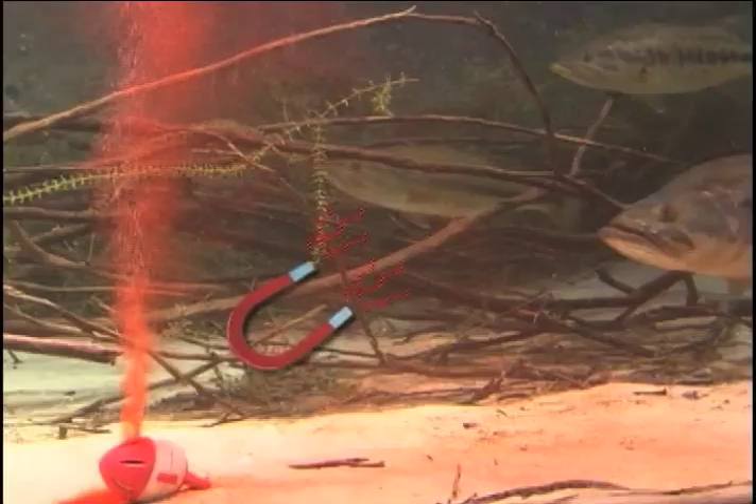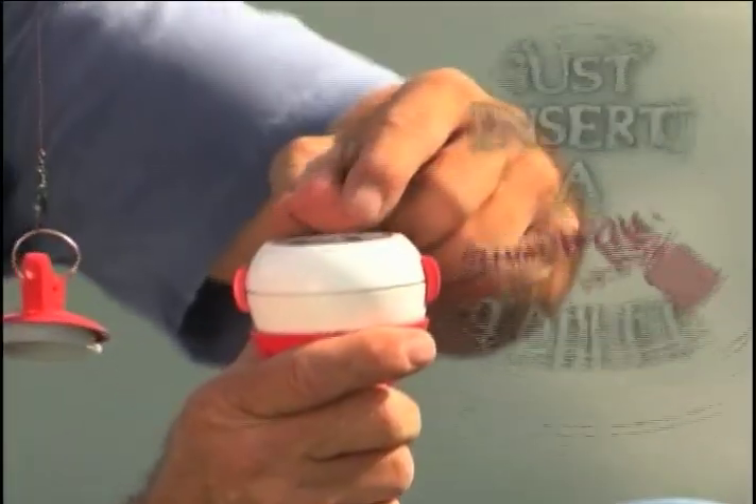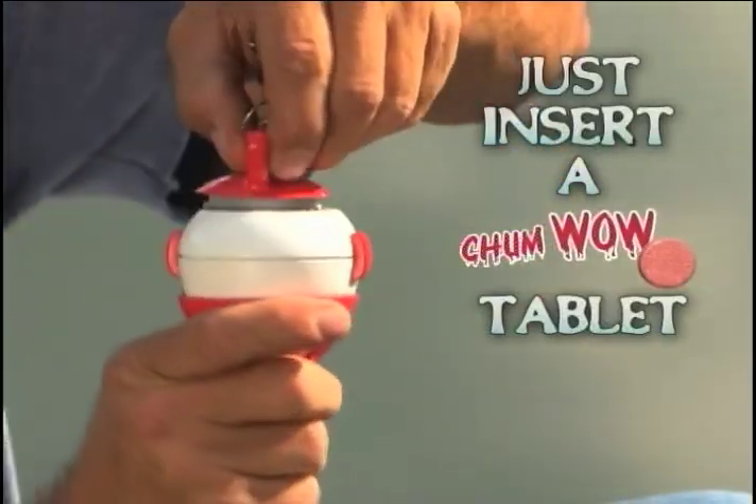This is Chum Chamber. It attracts fish like a magnet. Simply insert a Chum Wow tablet into the chamber and cast it out.